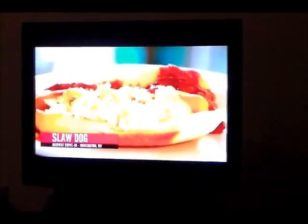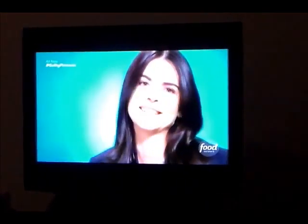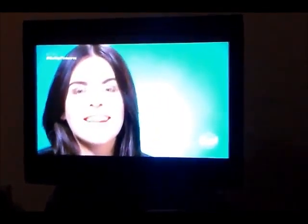This hot dog is the trifecta of guilty pleasures because you got the hot dog, you have chili, and you have coleslaw. And I mean, cabbage is a vegetable, so how bad is it really? It might even be healthy.